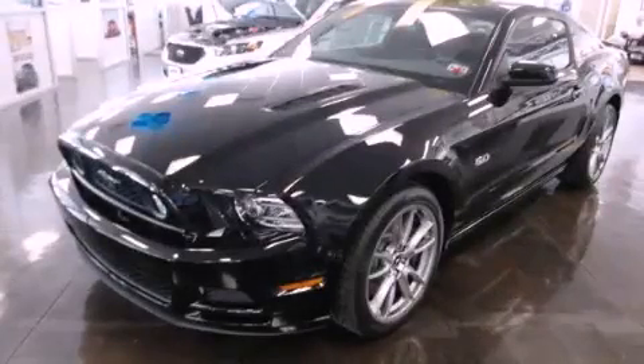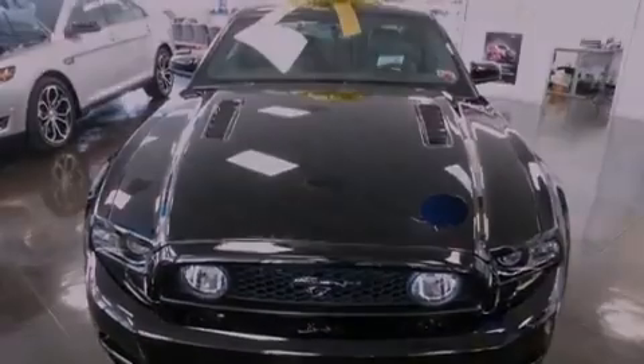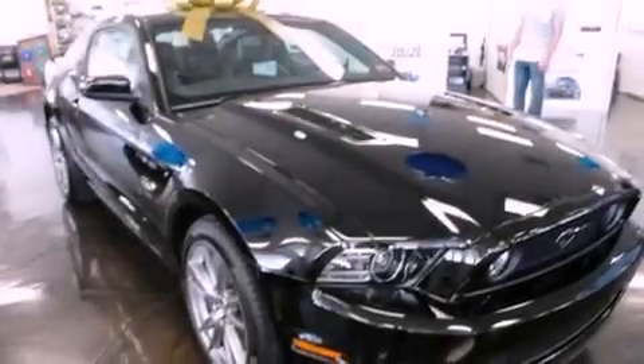This is a brand-new 2013 Ford Mustang, as comfortable on the track as it is on the streets. It has a 5.0-liter 8-cylinder engine and a 6-speed manual transmission.